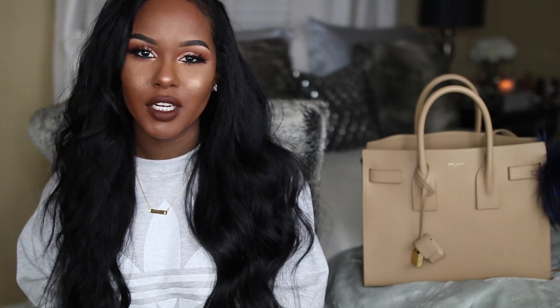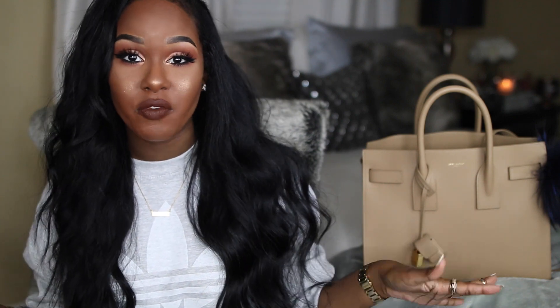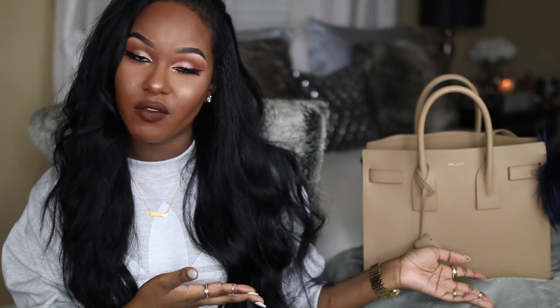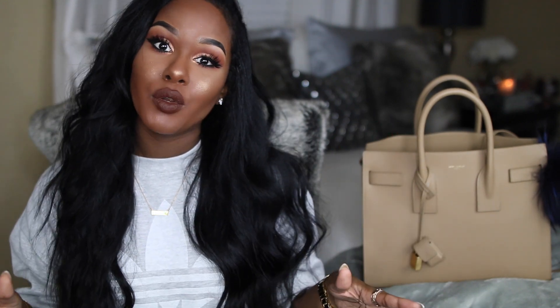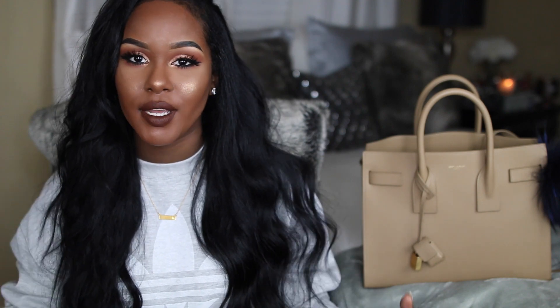Hi guys, it's Kelsey here. Today I'm gonna be doing an old-school type of video — a 'What's In My Bag' video. When I posted this on Snapchat a couple months ago when I got the bag, a lot of people were asking for one, so I'm finally getting around to doing it today. It's a classic tag — kind of ancient — but a lot of people always want to see it.